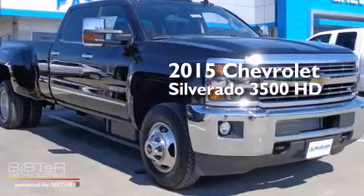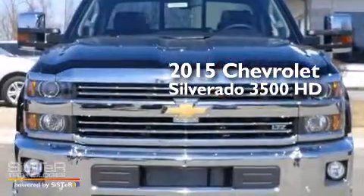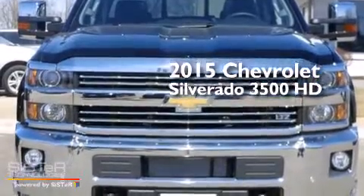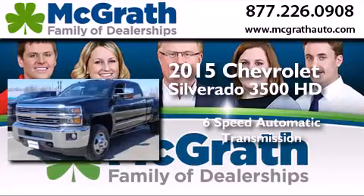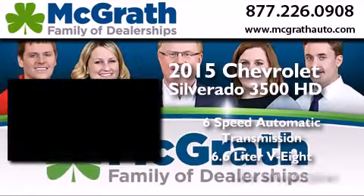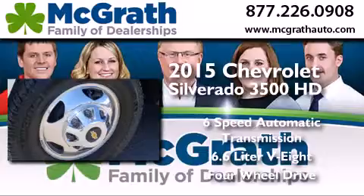This is a brand new 2015 Chevrolet Silverado 3500 HD. This truck has a 6-speed automatic transmission, a 6.6-liter V8, and the added safety and control of 4-wheel drive.